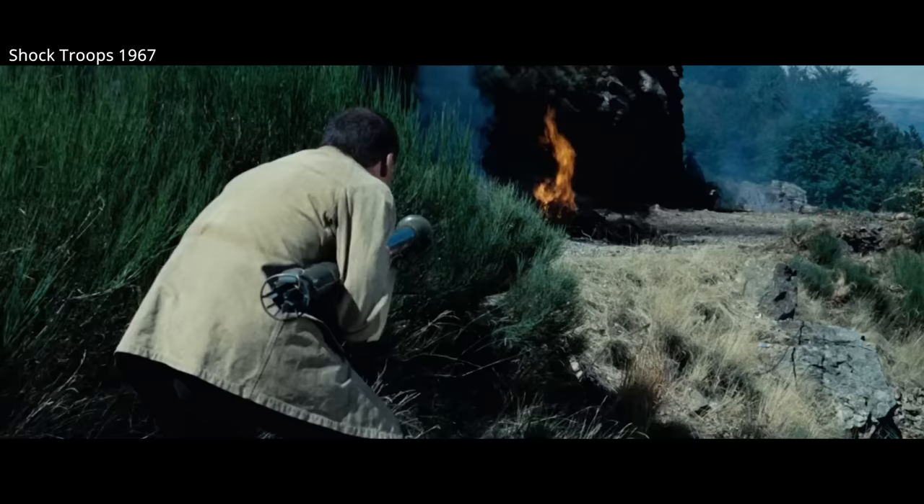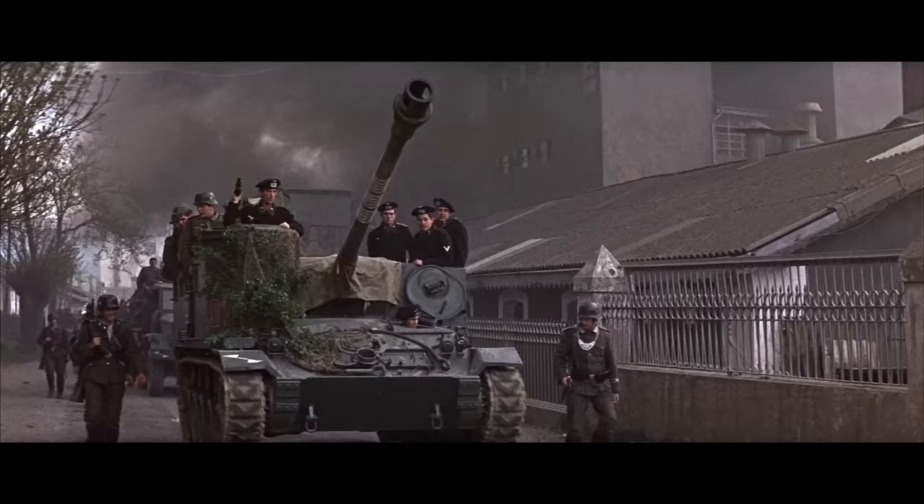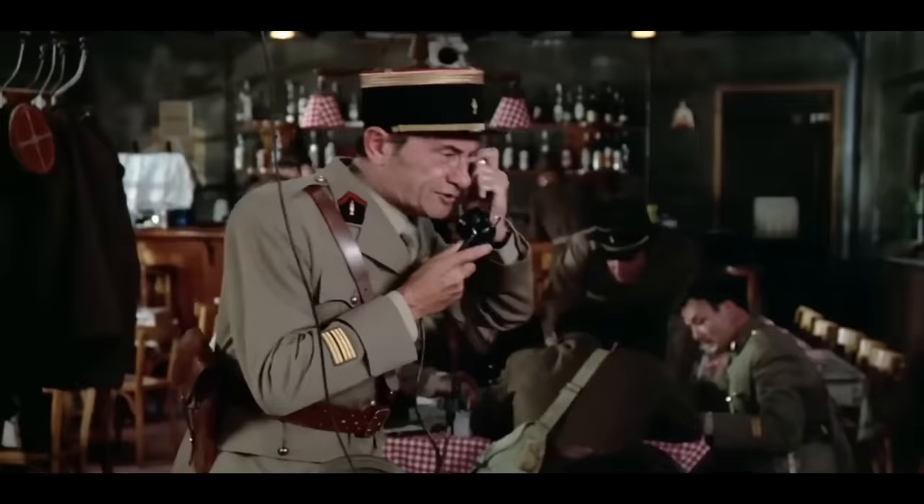The Chaffee's chassis was used for several other vehicles. Aside from the good suspension, it also offered a low silhouette. You can catch an M37 howitzer motor carriage, based on the Chaffee, mocked up as a German assault gun in Battle of Britain.